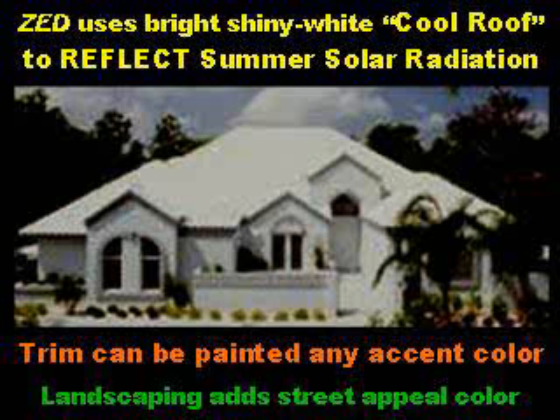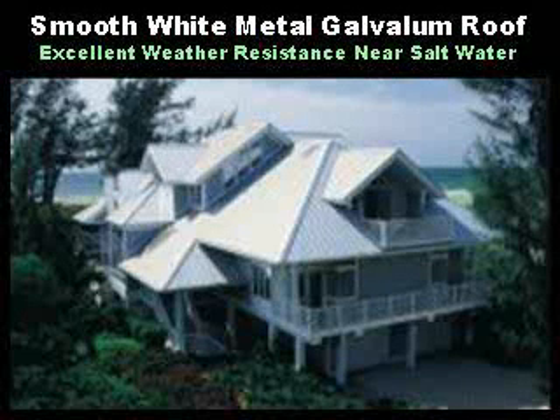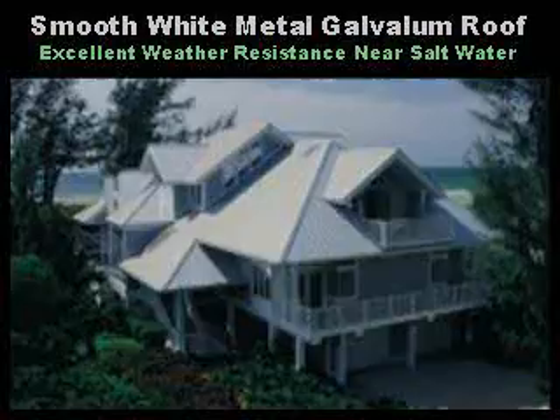Landscaping adds street appeal color. The idea of a white house is nothing new. Very soon, dark colored roofs in hot climates will be a sign of obsolete thinking. Smooth white metal galvalum roof is a modern, low-cost cool roof option. It has excellent weather resistance near salt water and has been used in places like the Florida Keys for a long time.